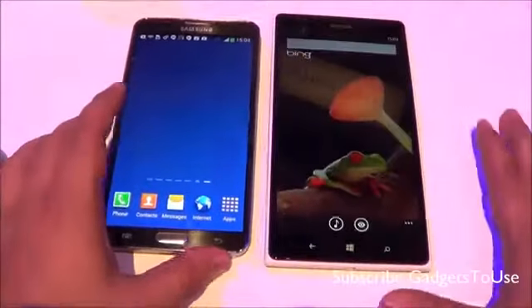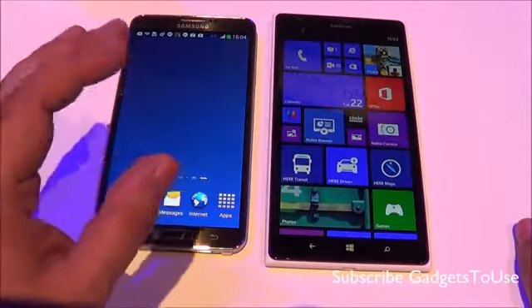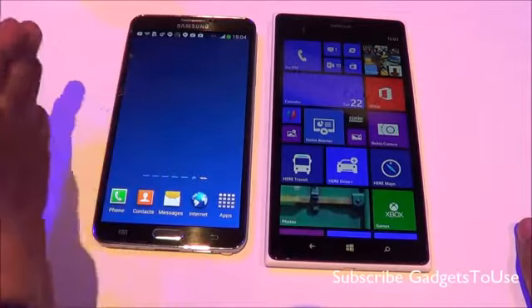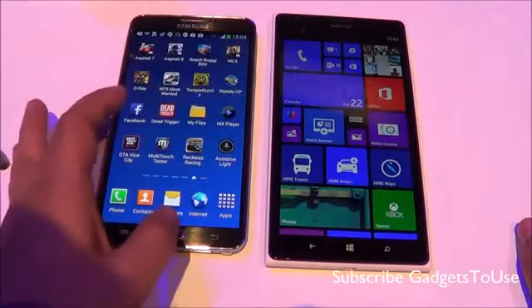Overall, both devices have good build quality. The Lumia 1520 is a unibody device whereas the Note 3 allows you to remove the back cover and battery and replace it if needed. In terms of overall performance, both devices are equally fast.